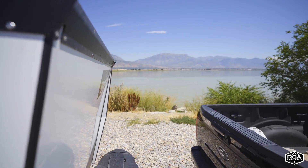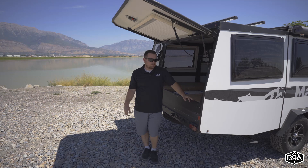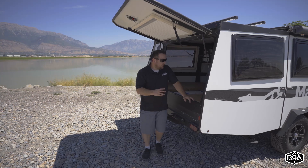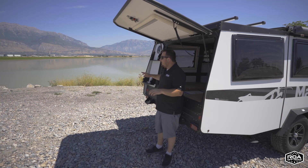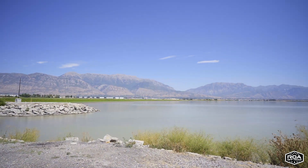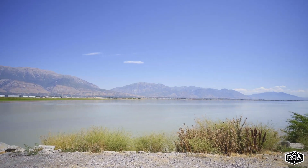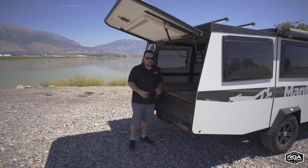There are so many things I love about the Mantis units and really all of the Taxa units. But on the Mantis unit, another feature that I really love — you can get to your spot like right here. We're by the mountains, we have this beautiful lake here. You can pull up to your camping spot, open up this door, and it allows you to really bring the outside in to your camper.